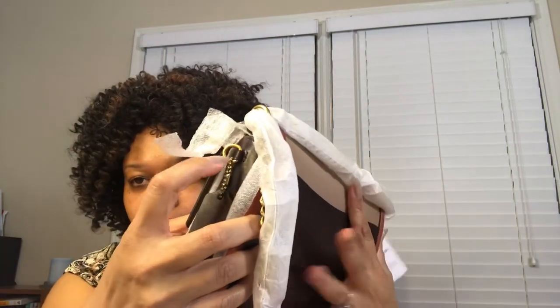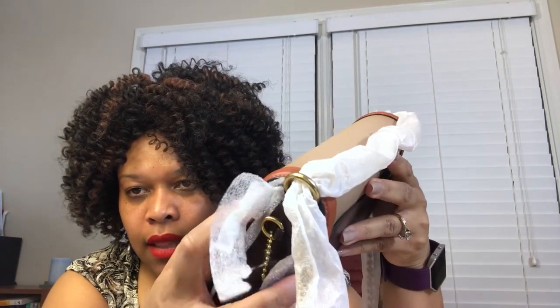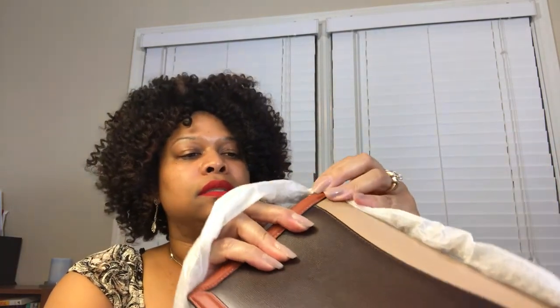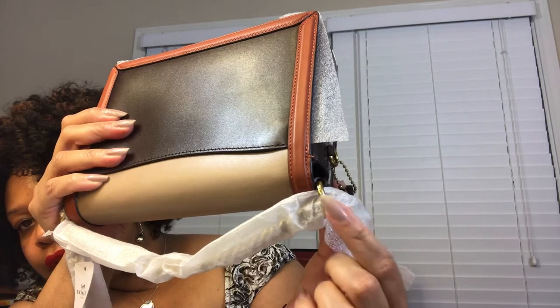On the retail version, Coach is etched into the hardware on the hang tag side of the bag. And it also appears on the hardware here as well.